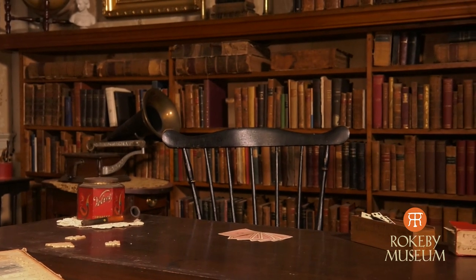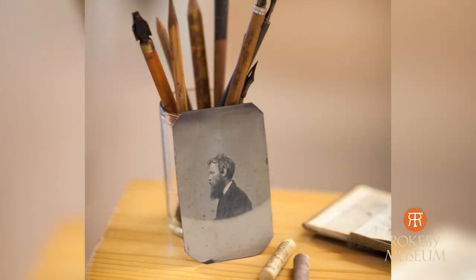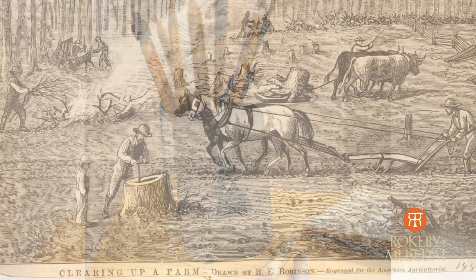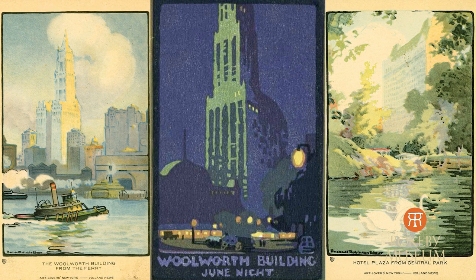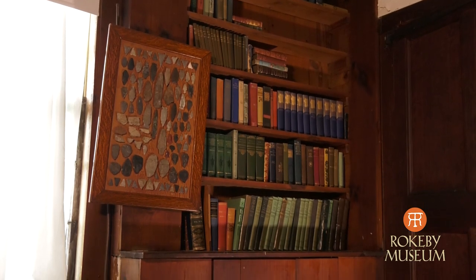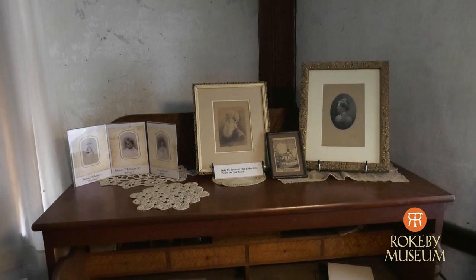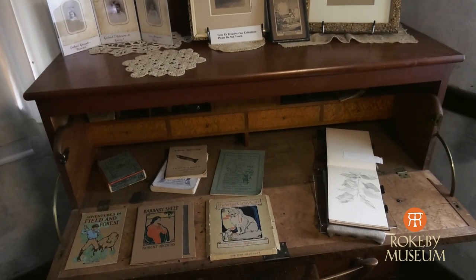One of the important things with the Robinsons is that family members did recognize the importance of the family to history. They recognized the Underground Railroad was an important part of the family's history, and they recognized that Rowland Evans Robinson — who was third generation — was an important literary figure and an artist, and his daughter was an important artist too. They saved all of their items and even labeled some of them so we know where they came from. There was a hope that one day visitors would be able to come to the site and learn about the family and really take away something special.